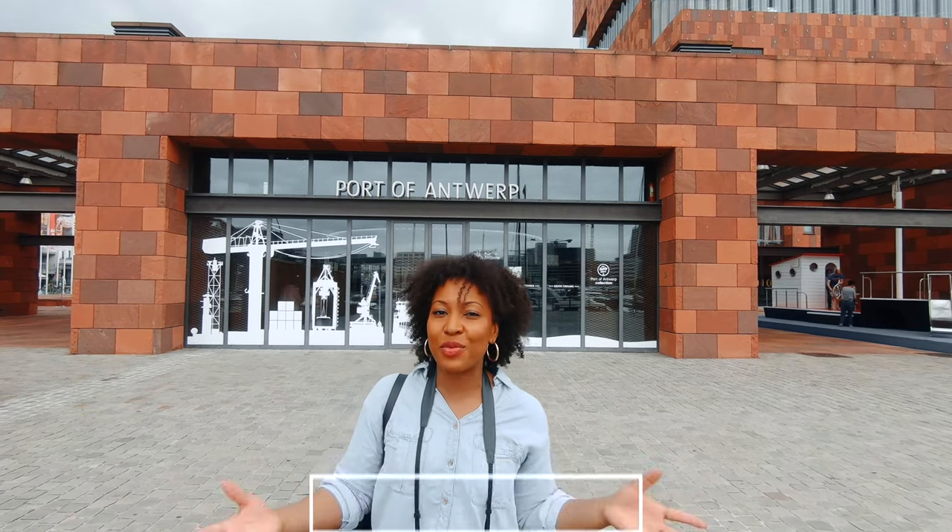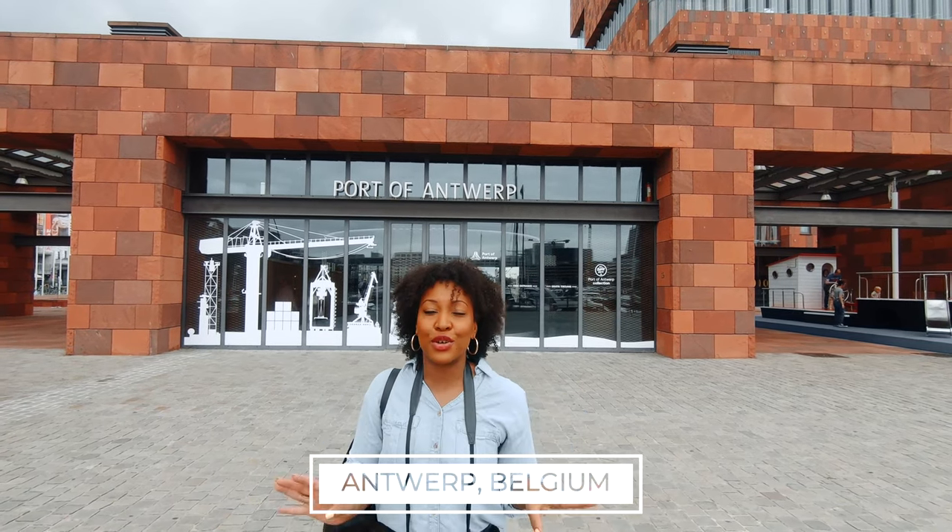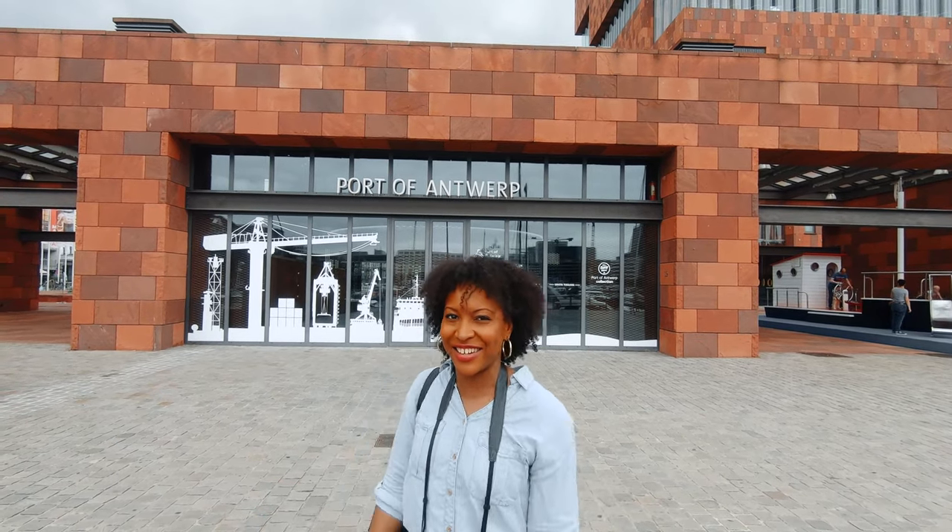Hi guys, welcome back to my channel. My name is Delahaye from the blog useofdelahaye.com and today we're going to be exploring Antwerp. I'm going to show you at least the five top things to do in Antwerp on your next city break. Come with me!